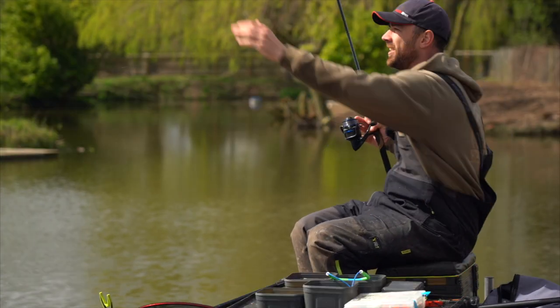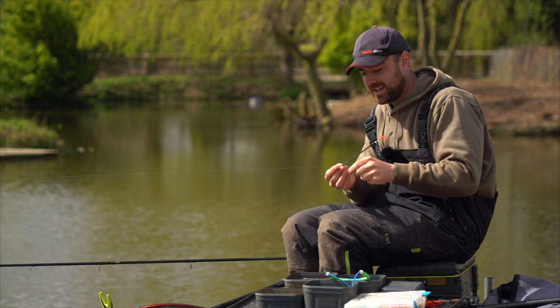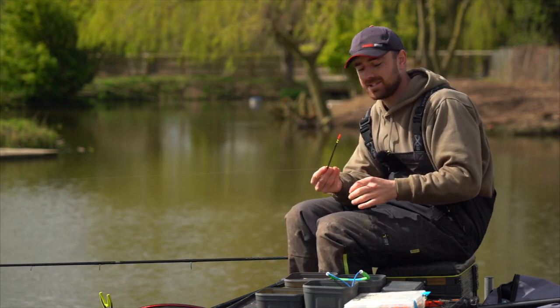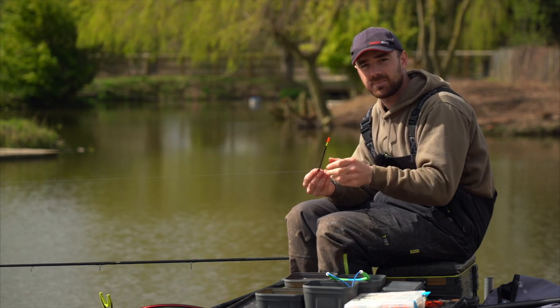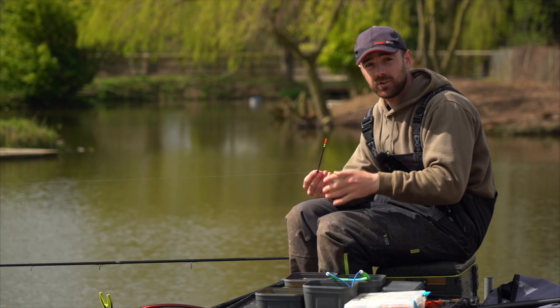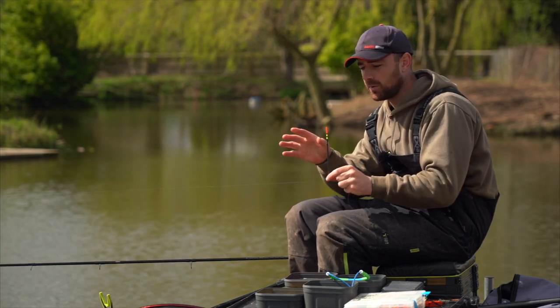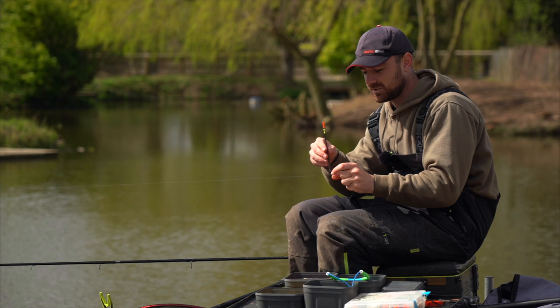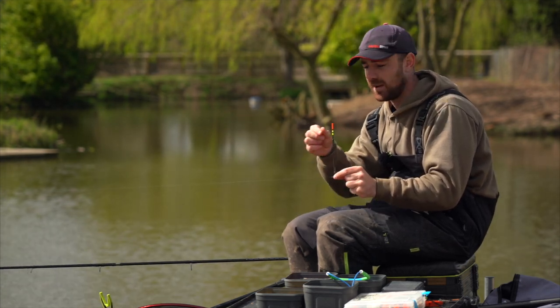Right, there we go — a wicked little catch: tench, a little carp, don't know what's coming next. But I need to stop fishing and give you some technical information. For me this is the most important bit, and the thing that people getting into float fishing get wrong the most. So if you're going to listen to anything, the next few minutes are probably the most important.